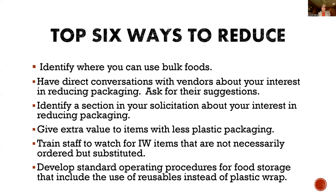Identify a section in your solicitation about your interest in reducing packaging. That could be part of the percentage of scoring your bids. One of the percentages could be that vendors introduce products with less plastic packaging. You could also reward the vendor that has the best ideas for using reusables or for grab and go. There are so many products out there now that can be reused, including clamshells. Maybe that gives that vendor some extra points if they come up with ideas for you.